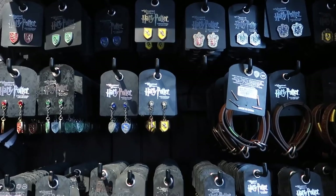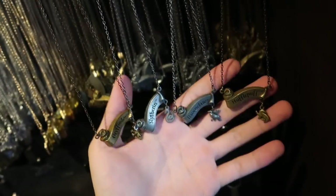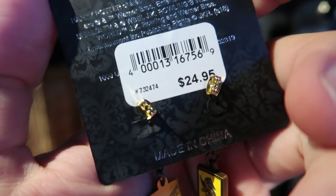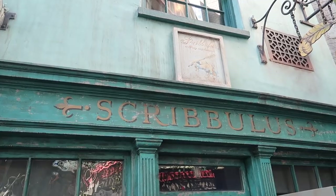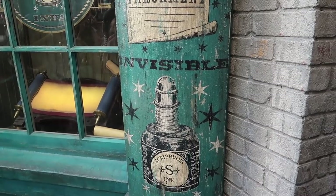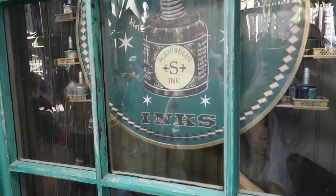The house-themed jewelry. Classy house-themed jewelry.